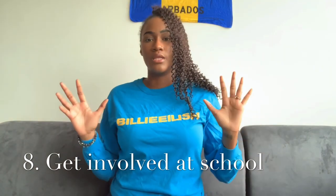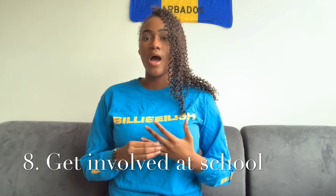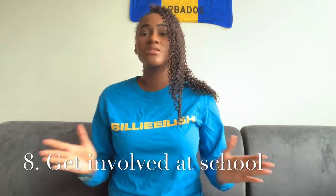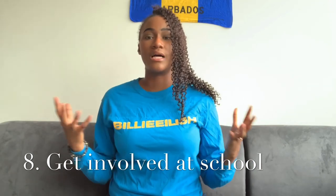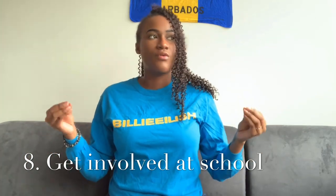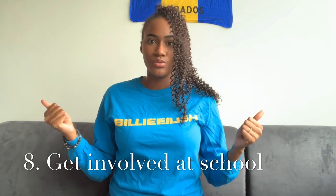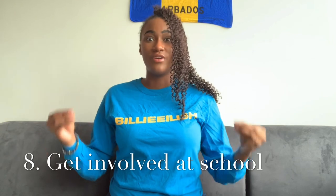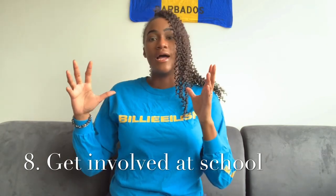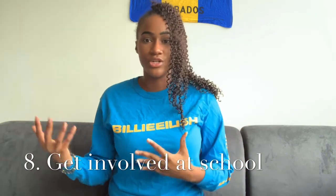Tip number eight: get involved with extracurriculars and school groups. I found some really great friends in my program, and I also got involved with the Black Student Success Network at my school — one of the greatest experiences I've had. Get involved with a group, especially if you're from a different culture. Canada is very culture-inclusive, a real mix of cultures, and you are going to find a group for your culture. It's much easier to meet friends when you get involved in extracurricular activities.